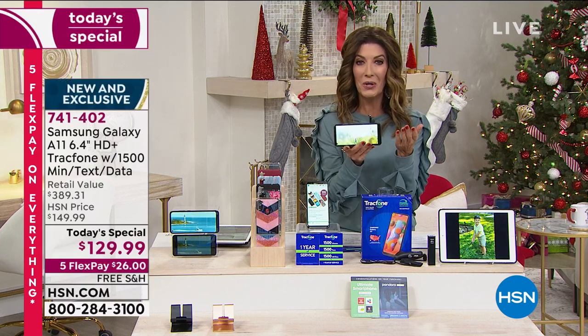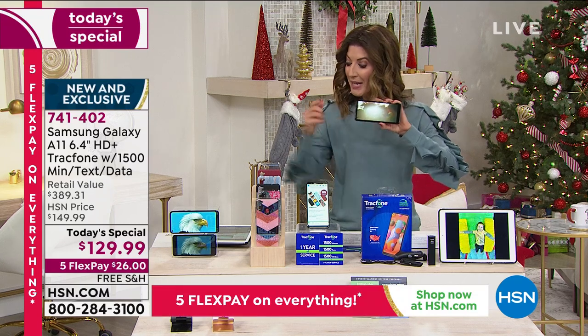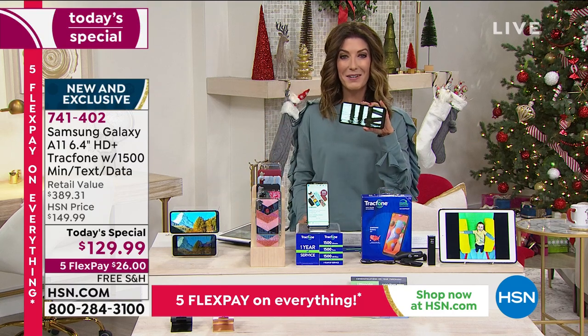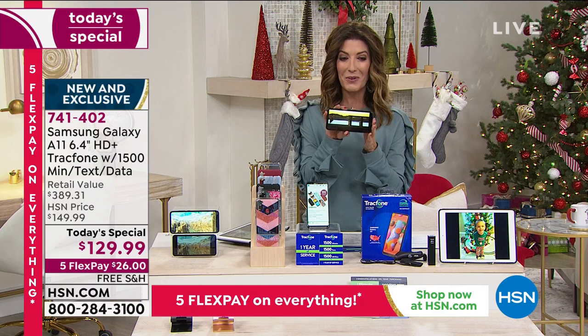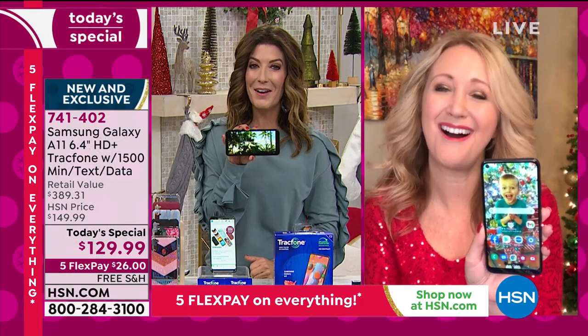You can make international calls. It's a fabulous offer. If you have any questions, jump on our Facebook page — we're streaming live on HSN's Facebook page and answering all your questions there. I'm Sarah. Lori Leland is our very special guest when it comes to TrackPhone — no one does it better. Great to see you, Lori. Happy holidays.